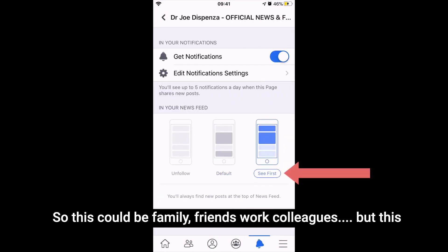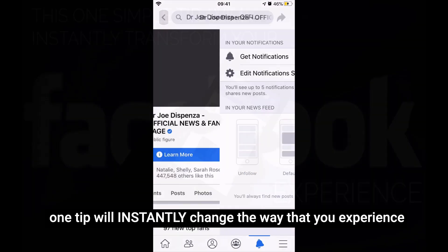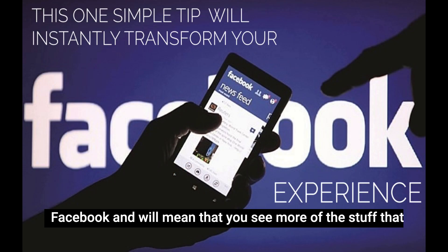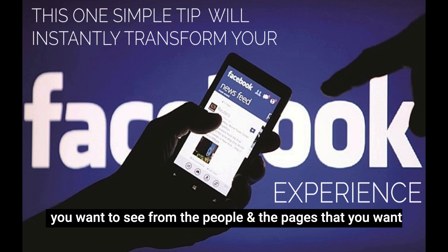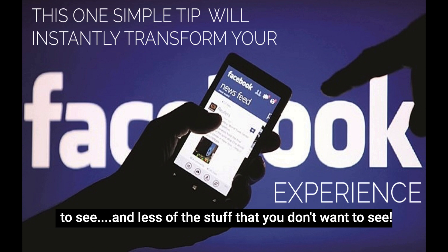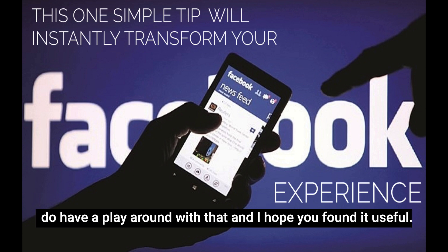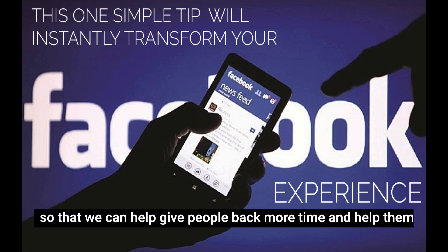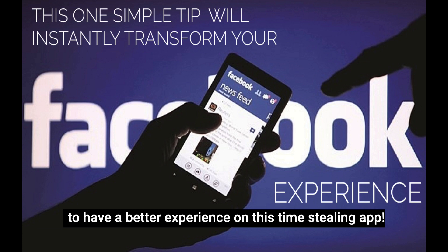So this could be family, friends, work, colleagues. But this one tip will instantly change the way that you experience Facebook, and it will mean that you see more of the stuff that you want to see from the people and pages that you want to see, and less of the stuff that you don't want to see. So there you go — do have a play around with that, and I hope you found it useful. If you did, please do pass it forward and share with others, so that we can help give people back more time and help them to have a better experience on this time-stealing app.